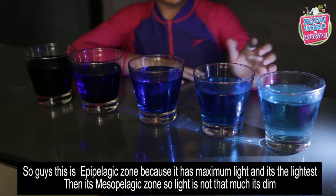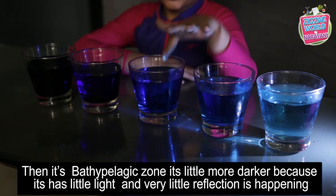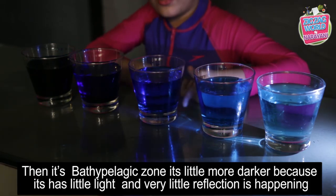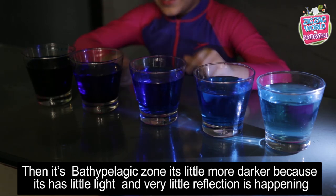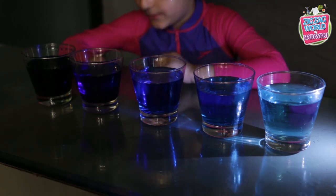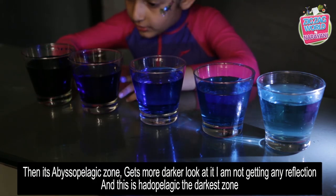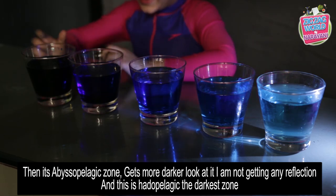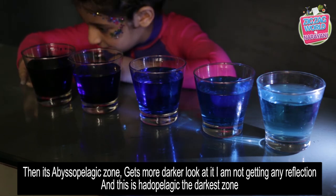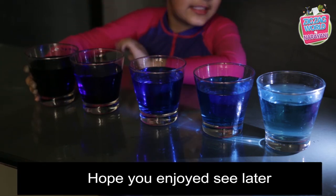So this is the Epipelagic zone — it gets maximum light so it's the lightest. And this is a darker zone — the light is a little dim. Then the Bathypelagic zone is a little more dark but still has just a little light — look, my reflection is happening! The Abyssopelagic zone gets more dark, and finally the Hadalpelagic zone is the darkest of all. Hope you enjoyed — see you later!